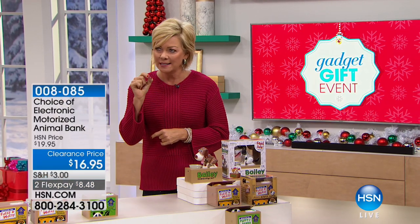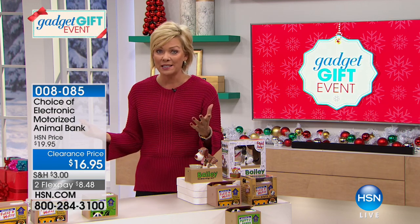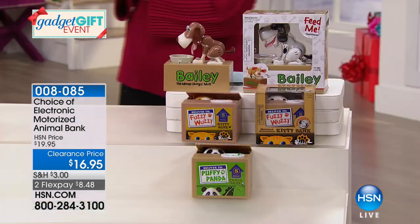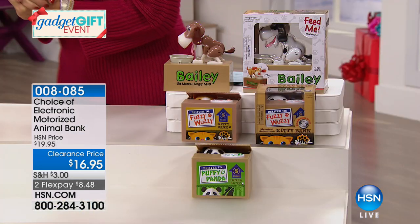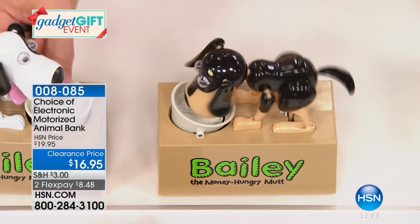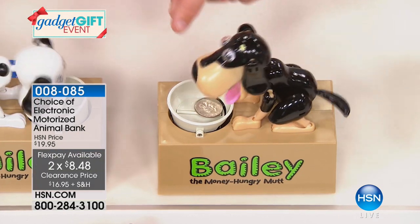Christmas is about 19 or 20 days away. I celebrate Christmas Eve — Happy Kwanzaa, everybody celebrates in different ways. But this is a way everybody can celebrate, have fun, and giggle at the same time while saving a little bit of money with our motorized little animal banks. That's the lowest price ever, $16.95. We've got three choices in the puppy — that's Bailey, the money-hungry mutt.